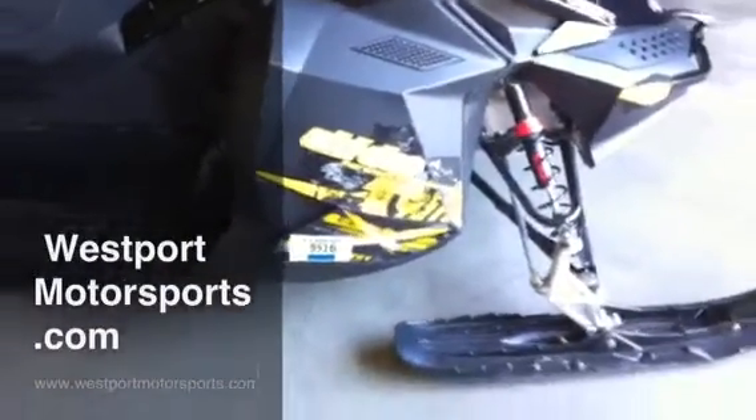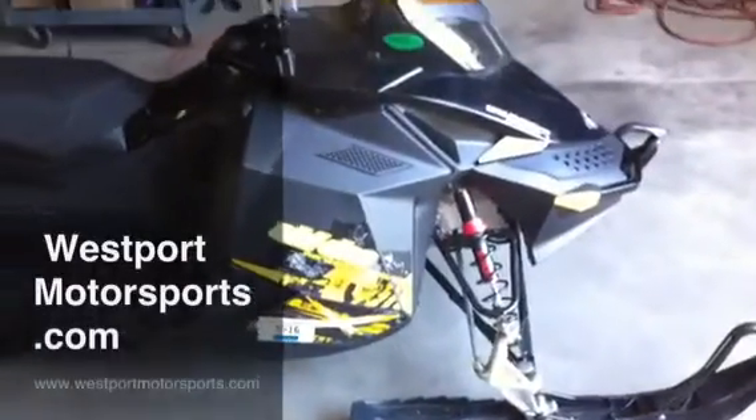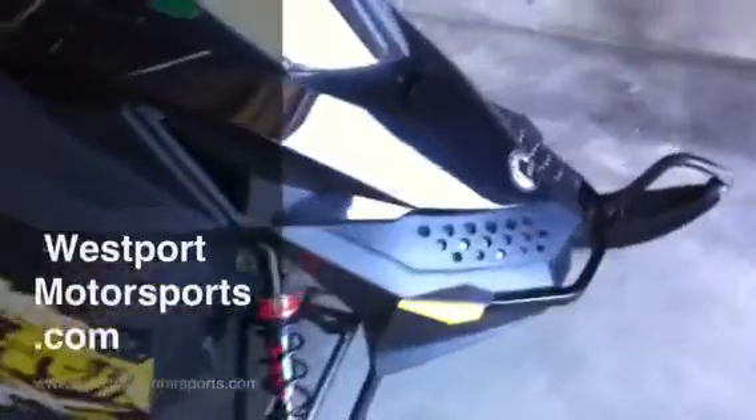Here's a cool sled we just took on trade — Renegade X Backcountry, a fairly rare sled. 2010, black with a black tunnel. It's got the 800-pec motor with 151 horsepower.